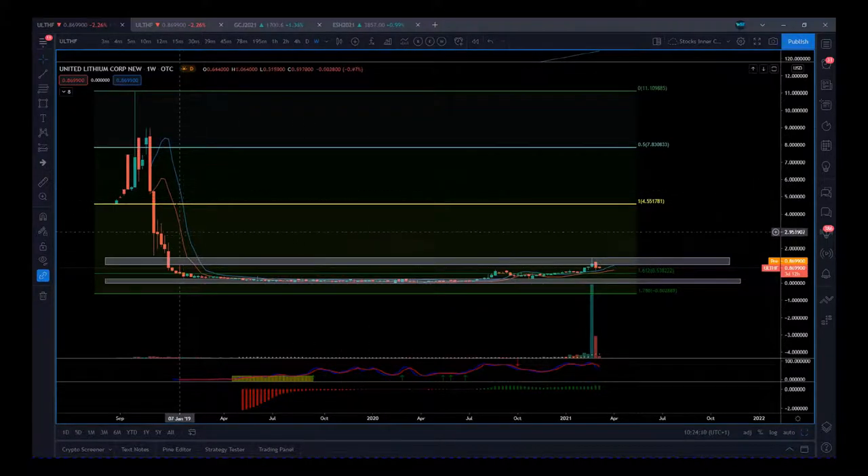We had the listing back in 2018, a nice move up, and then a pullback — like a lot of these lithium and nickel type stocks. They've pulled back and found great support. The Fibonacci extension, really between the 1.612 and 1.786 levels, is very strong support. We've started to move up in 2020 on this weekly time frame, and I've marked a zone which we need to be interested in right now.